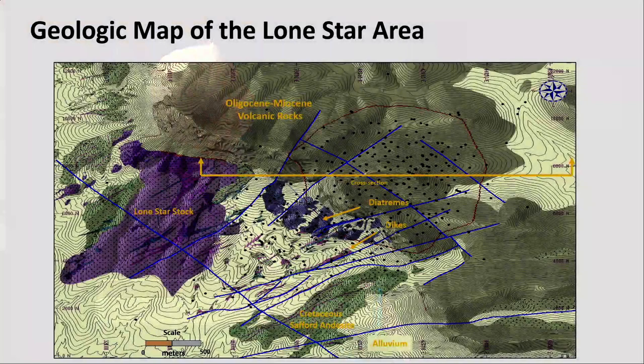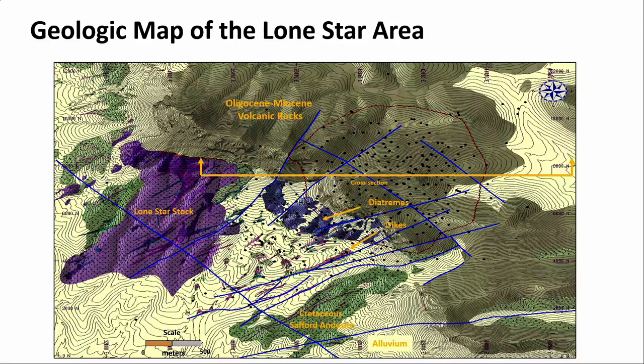Moving on to the Lone Star area — this is a geologic map. The green is the Safford andesite, that's Cretaceous. The Lone Star stock is in purple — that's a pre-hypogene stock. There's a series of diatremes in blue colors with a northwest-southeast orientation, and then a series of dikes — four dike types — that cross-cut the Lone Star stock and are genetically related to the formation of the diatremes. Overlying those are Oligocene to Miocene volcanic rocks, which were critical because they basically preserved the deposit from erosion.